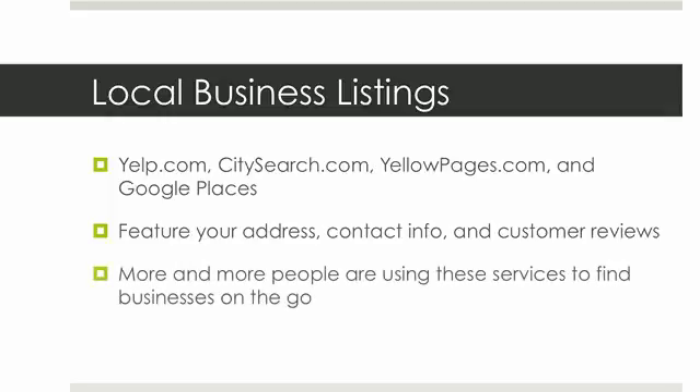More and more people are using these services to find businesses while they're on the go. So because of that, it's very important that you make sure that your local business is listed with all of these services, or as many as you can get out there.